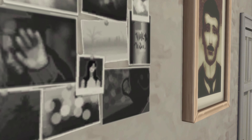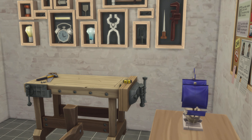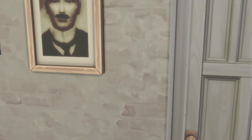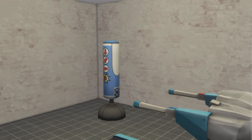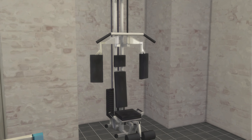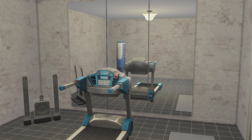Doesn't look like that person wants their photo taken. One more door — nice little workout room. Definitely need some mirrors. There's some mirrors.